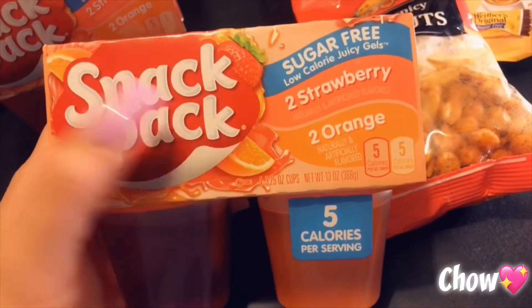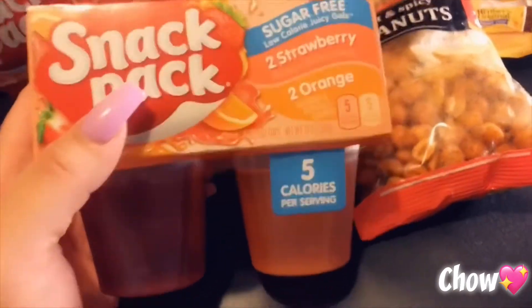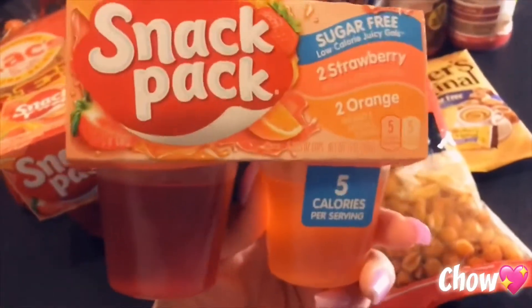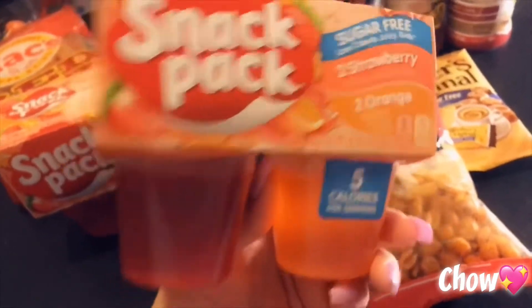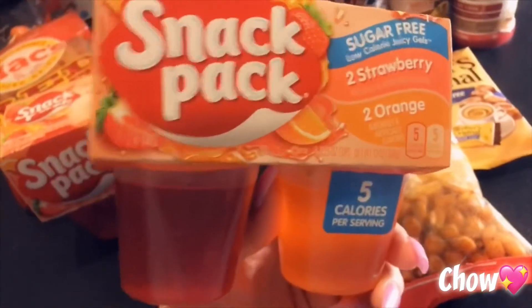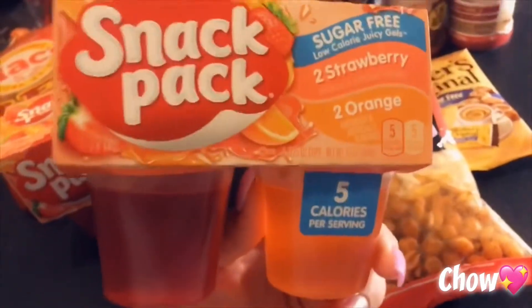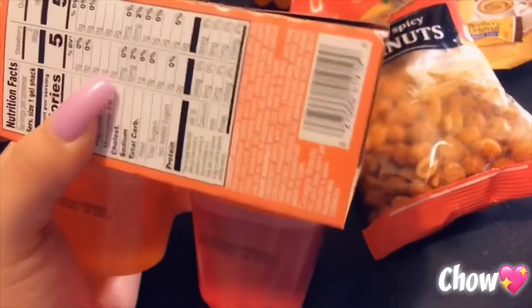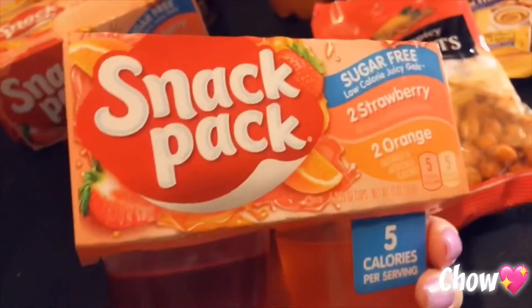Next I found some jello — strawberry and orange. The net carbs are one carb per jello snack, so each one is one carb. Make sure you double-check every item that says sugar-free, because not all of them are low carb — some are actually 11 carbs for one serving. If you don't know how to read labels, use your Carb Manager app, but I'd recommend learning to read the labels yourself too.